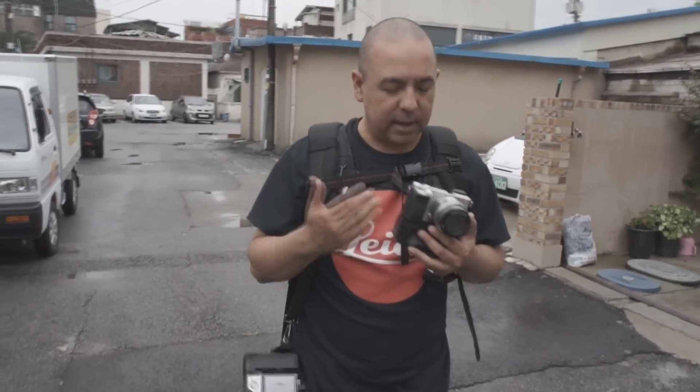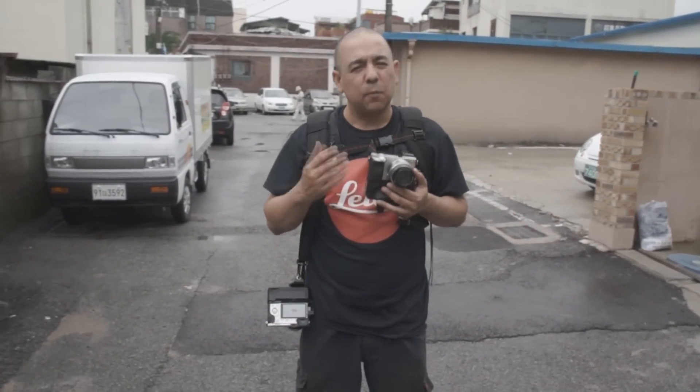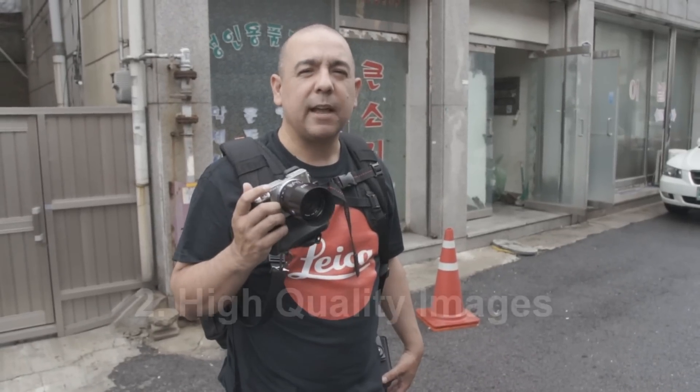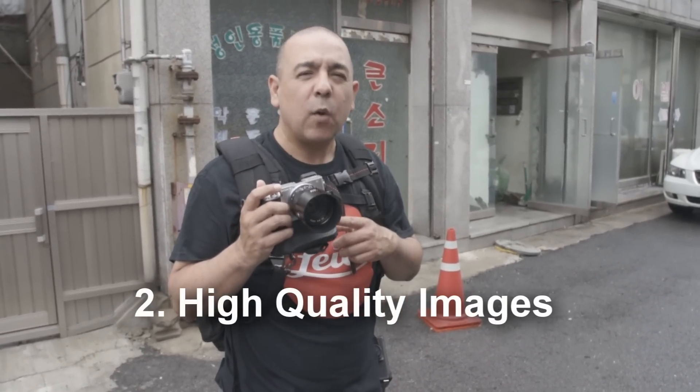The Sony a6000 is kind of a hot commodity right now, so prices are holding steady. But Sony is supposed to be coming out with an updated version and a new one called the Sony a7000 later this year, so maybe prices will come down in the future. Reason number two: high quality images. The Sony a6000 boasts a 24 megapixel APS-C CMOS sensor and offers higher resolution than most other cameras in its price range in a compact body. Let's take some sample photos right now and show you that legendary high quality image from Sony.